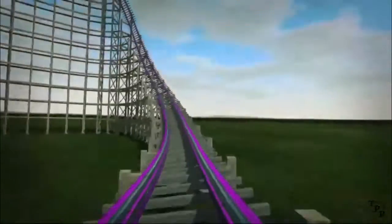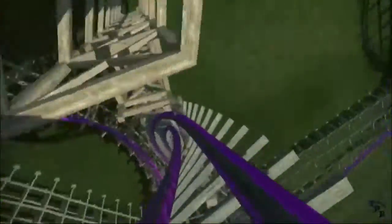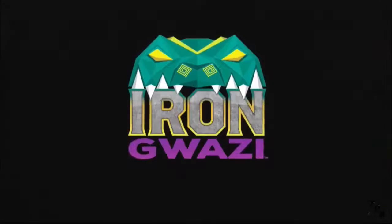I'm definitely going to try so hard to go to Busch Gardens Tampa Bay next year or the year after, because I really want to get on this thing. I'll be riding Steel Vengeance next year, and hopefully I'll be able to go to Busch Gardens Tampa Bay and ride this to see which one is better.